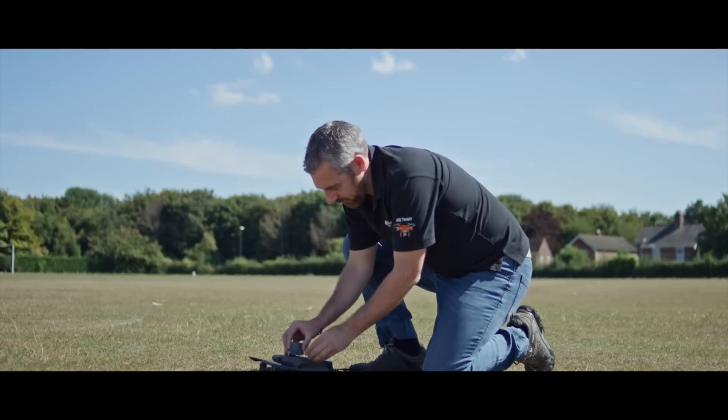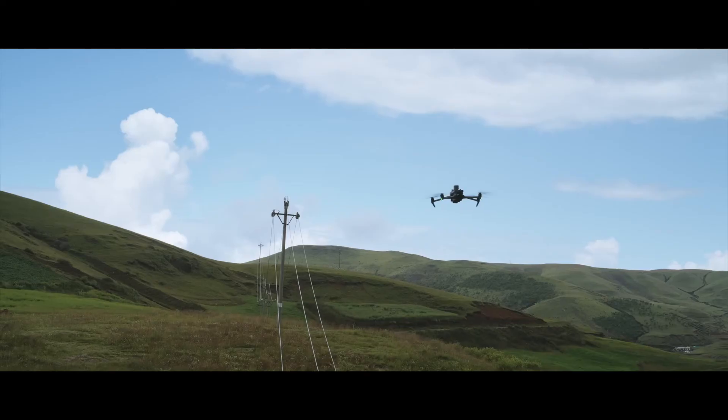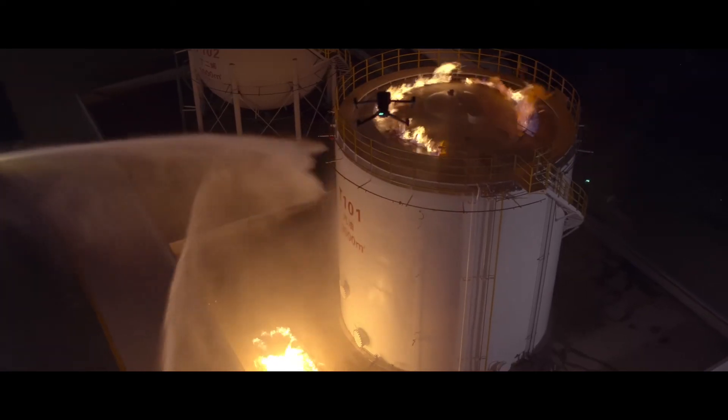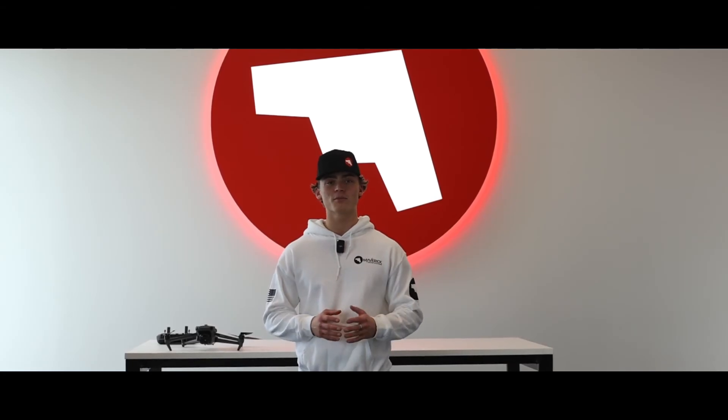The DJI Mavic 3 Enterprise is an incredibly powerful drone with a range of options and features that makes it perfect for performing commercial operations. Whether you're shooting footage, conducting surveys, or performing an inspection, the DJI Mavic 3 Enterprise is sure to get the job done quickly, safely, and with extreme accuracy. I hope this gives you a little insight to the Mavic 3 Enterprise Series drone. Feel free to reach out to us via email or phone number, or visit our website at www.maverickdrone.com.